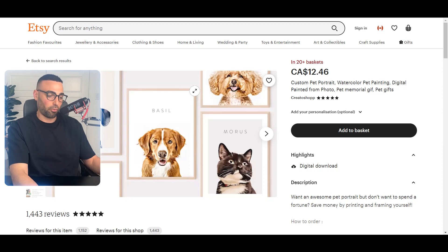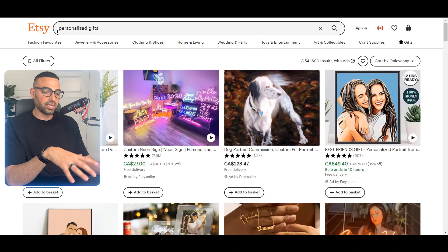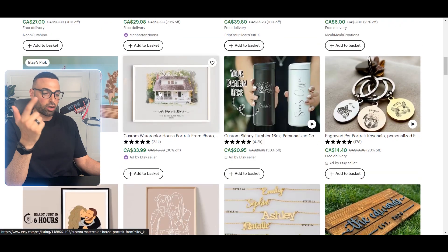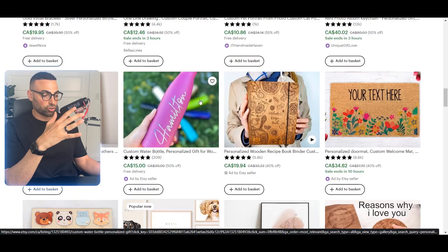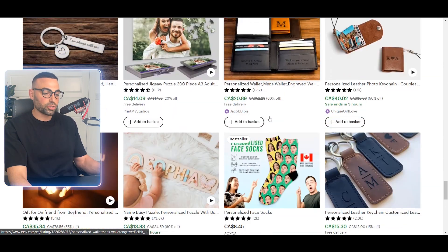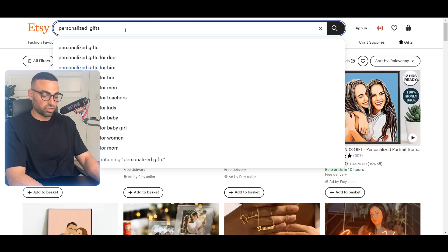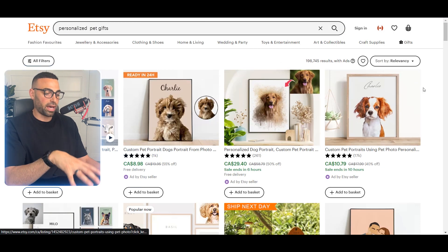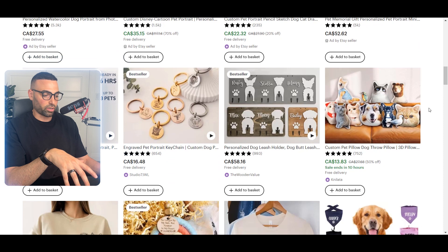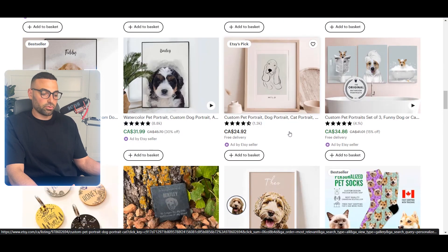Another thing I always do is niche down. When you first type in 'personalized gifts' on Etsy, it's broad and gives you ideas from multiple niches — pets, religion, Father's Day, Mother's Day, and more. But once you find something you like, I'd change the search to something like 'personalized pet gifts' so you stay focused on one niche. This way you start learning what people in that specific niche like and don't like.